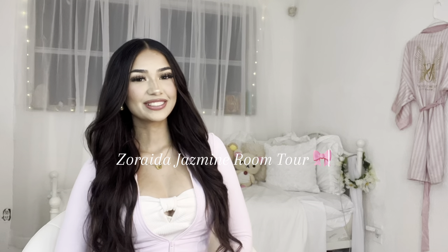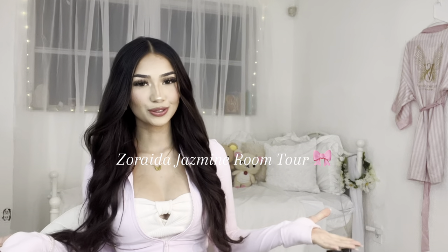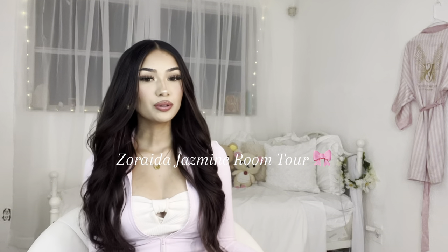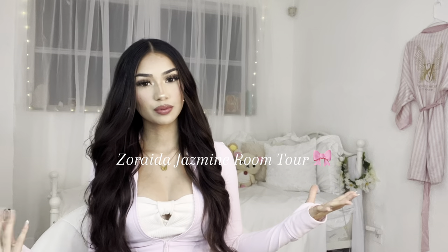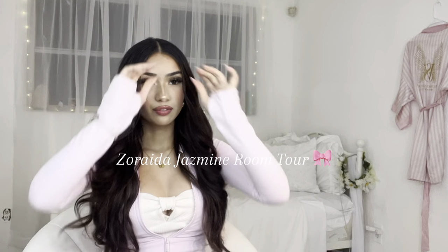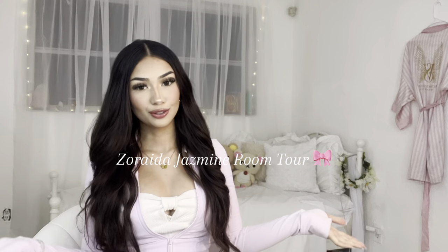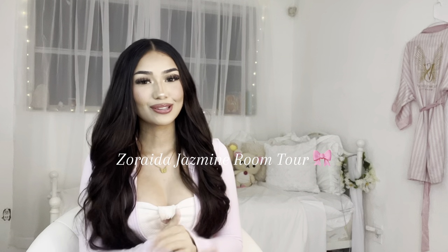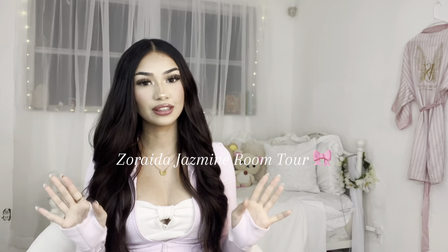Hi everybody, today I will be doing a highly requested room tour. I just recently redid my room. If you're new here, you have never seen this setup before, but also if you haven't been here in a while, this is a very new setup. A lot of people who follow my TikTok account RayJasmine have seen this setup, but I think it is so cute and I'm so excited to show you guys. I completely changed my room and redid everything inside of it, so let's get into it.